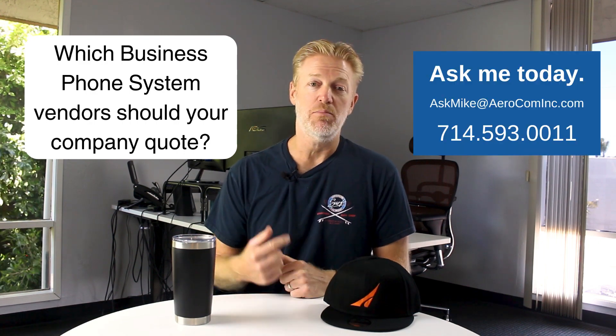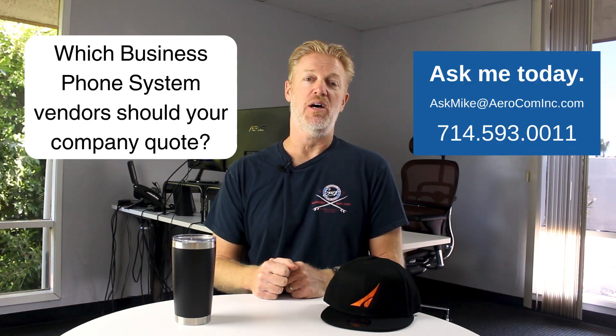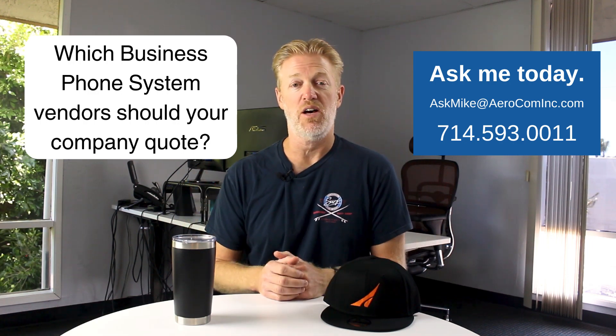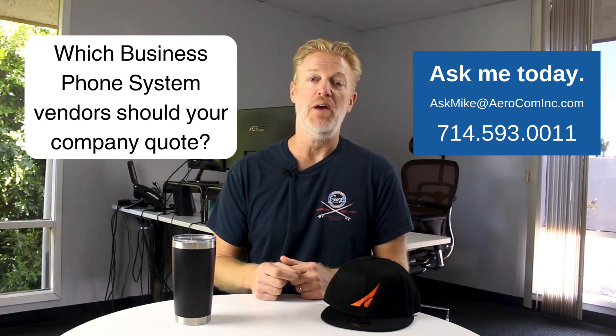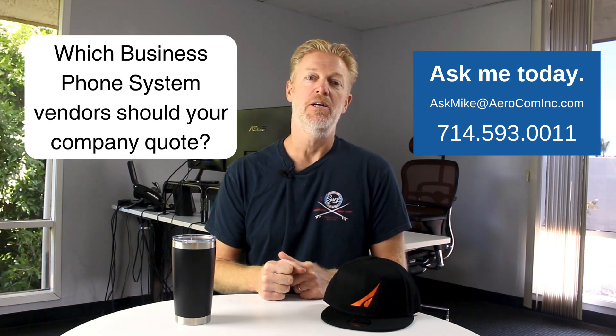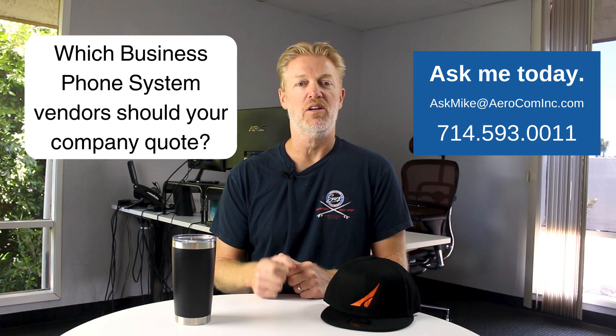Before I get too far down the road, if you'd like my recommendation on the best phone system service providers for your company, reach out to me — give me a call or send me an email. I'm a broker for all the major cloud phone system service providers and I will help you make a lot better decision in a fraction of the time. More information on that at the end of the video.